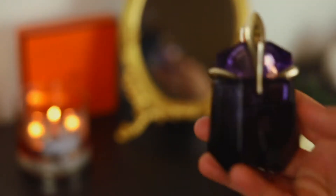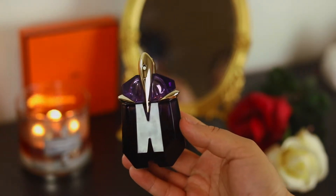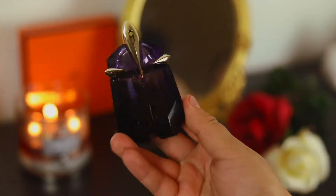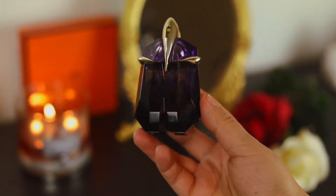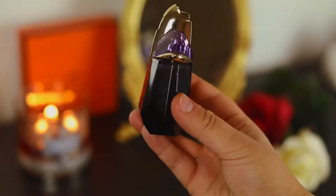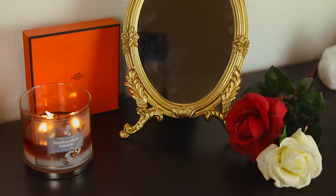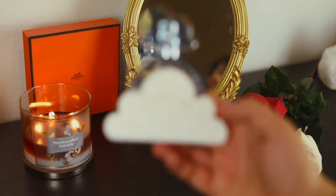Next is Alien from Mugler — this is such a classic. I don't even need to talk about this one that much; Alien is just iconic. The next one is a celebrity fragrance from Ariana Grande.